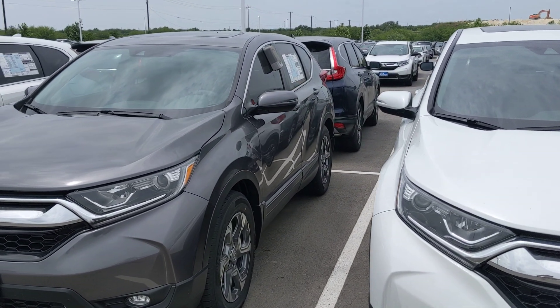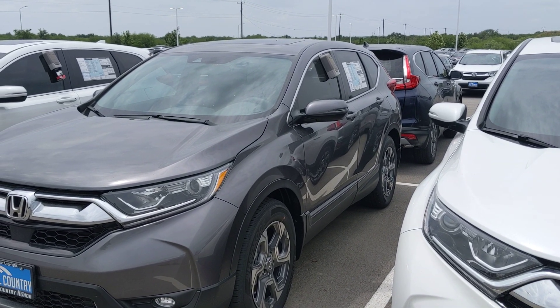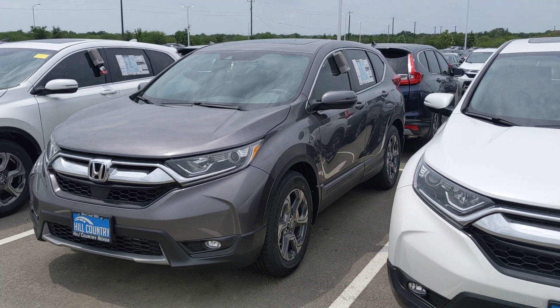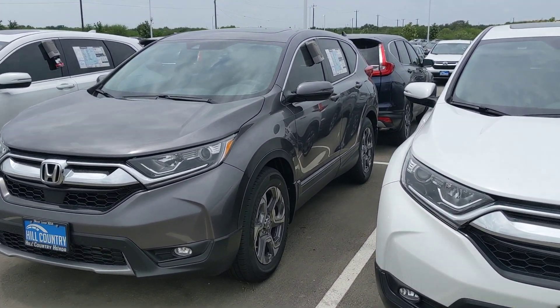It did dodge the airbag issues, so it is ready to go off the lot as soon as you want to come in for an appointment. The EX is upgraded from the LX — it is an absolute monster and has everything added to it that the LX doesn't have.